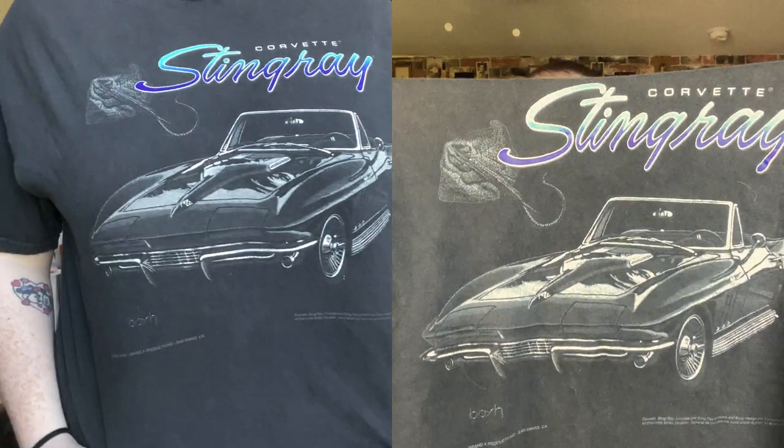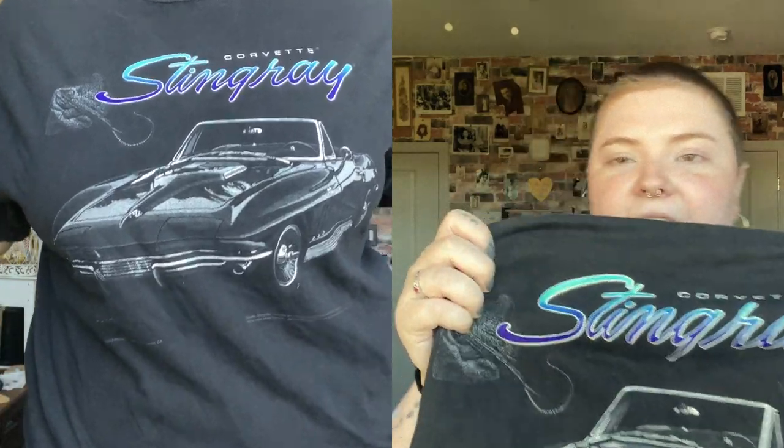I should mention where I got these items from — this one I got from my friend Morgan's shop. I've left the name of the shop on screen and I'll also list it in the description below. The next item is also from Morgan's shop: this really cool Corvette Stingray t-shirt. I love this — it has a stingray on it and then the Stingray car. It looks more blue in this light but it's actually blue into purple, and I got the pants to go along with it.